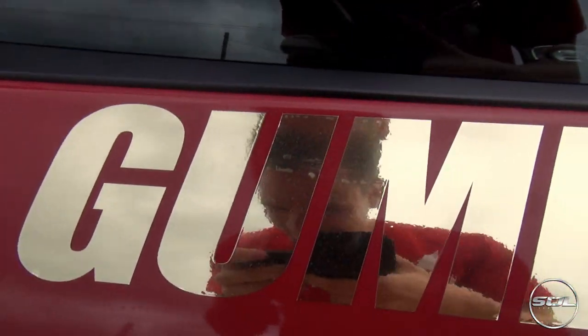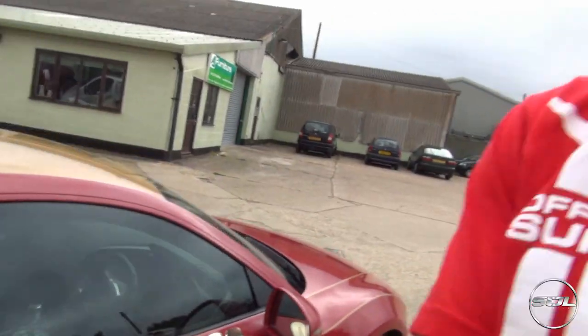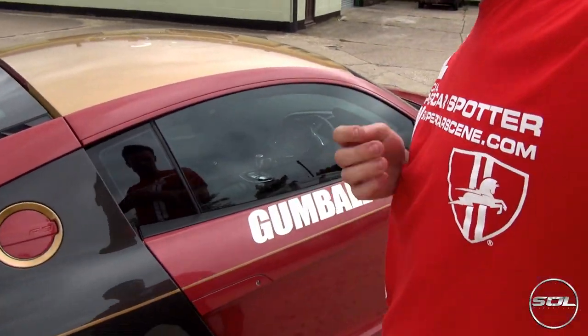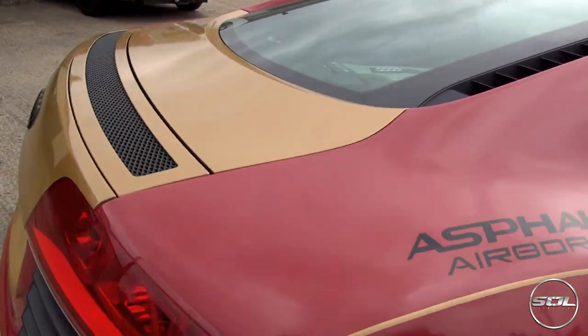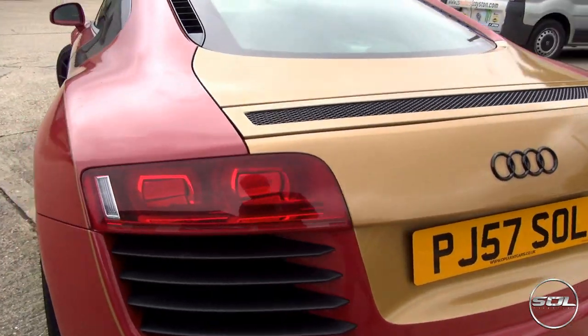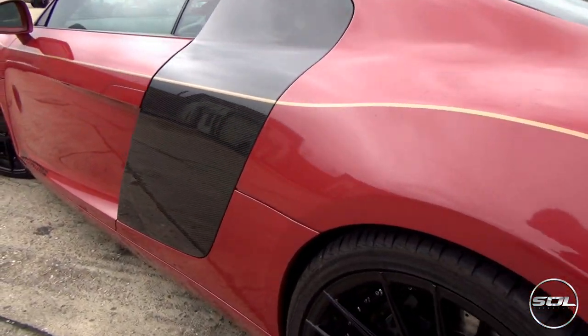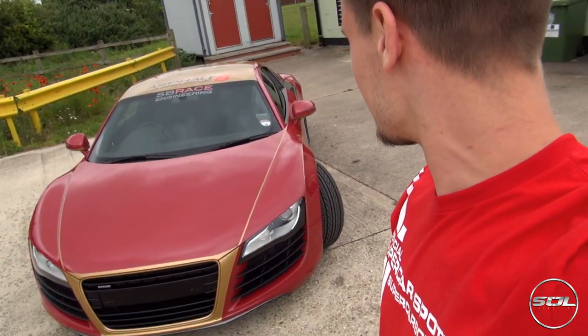I'm scared about taking the remaining stickers off, which is why they're still on. Because if they come up and pull off the red, then it's going to have to be the whole door re-wrapped. But overall, stickers off, looking clean, going to get even cleaner for London at the weekend. Let me know what you think.